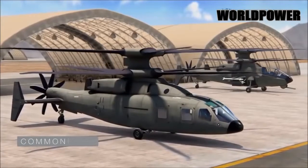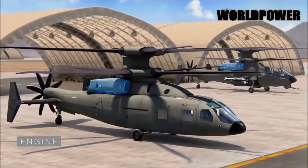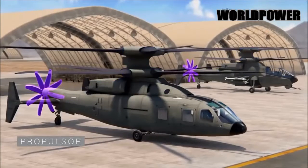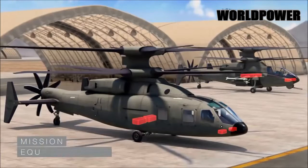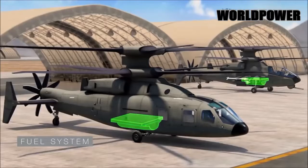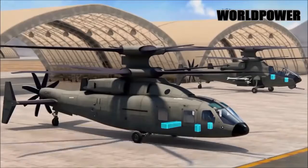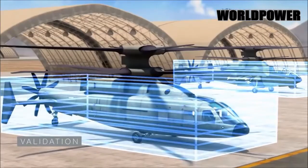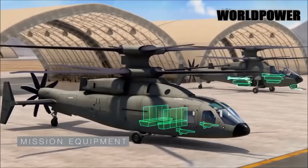The final transport version will have a cruising speed of at least 280 mph and handle so-called hot and high conditions, with ability to hold a hover at altitudes up to 6,000 feet and temperatures up to 95 degrees Fahrenheit. If these figures prove accurate, one imagines the more nimble-looking gunship model would have at least similar capabilities, which would be a significant improvement over existing attack helicopters.